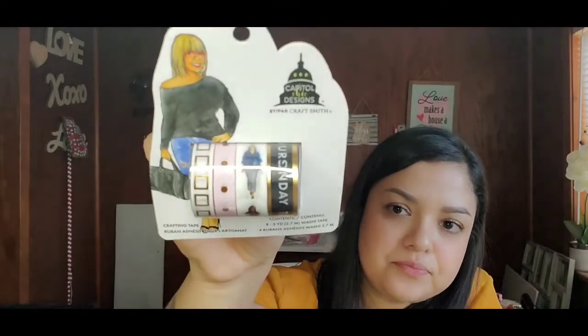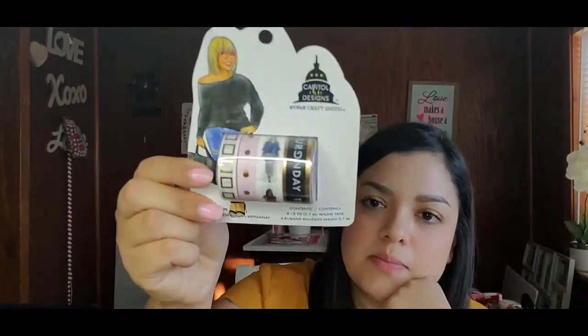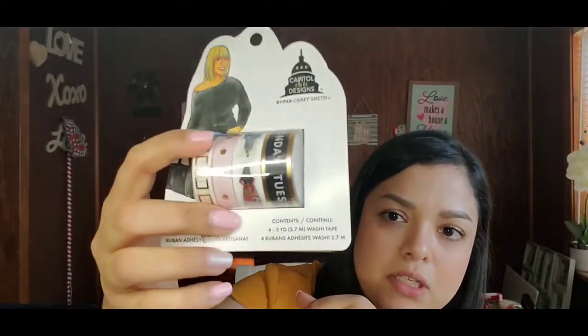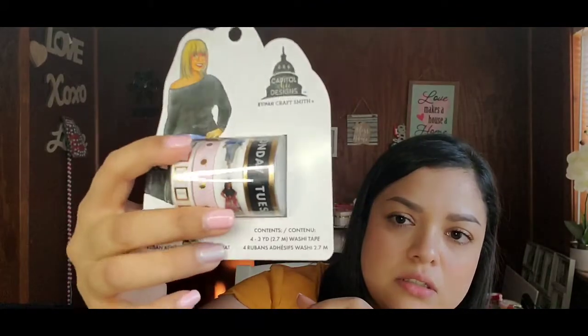Next I got some washi tape from Capital Chick Designs — though they call them crafting tape. There are four of them, three yards each. One has gold squares you could use as checkboxes, one has a pink and gold design, one has different women on it, and one has the days of the week. The second set has 'Stay Hydrated,' something about friends, more women, and days of the week with checkboxes under them — so cute and chic.